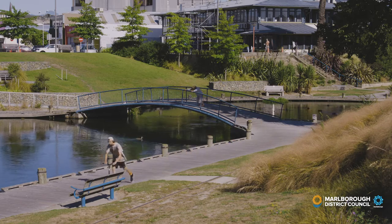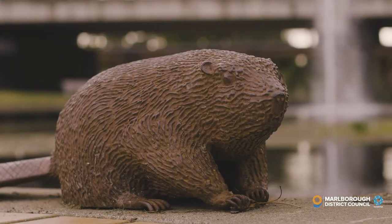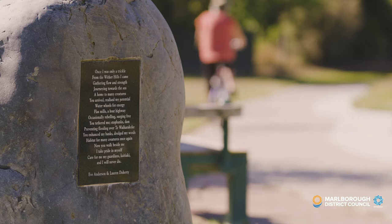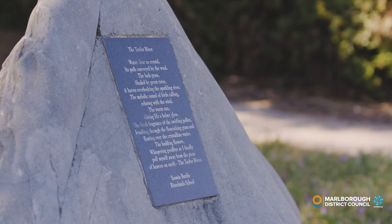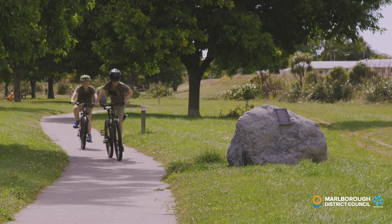And there is plenty for the kids, such as finding the beavers at Riverside Park, and the poems written by other children as part of the Taylor River Writer's Walk. The Writer's Walk is a fantastic project between the local schools and the council. The first poem was unveiled back in 2010, and each year a new piece of writing gets added.